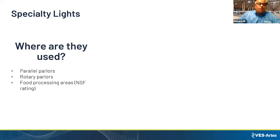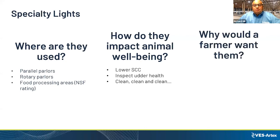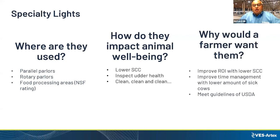This is a unique product mainly used on parallel parlors, rotary parlors, or food processing areas. It has an NSF rating. The main goal is clean, clean, clean — lower the somatic cell count, inspect animal health, and help staff members really see what they're doing. Improving ROI with somatic cell count is the main goal here.